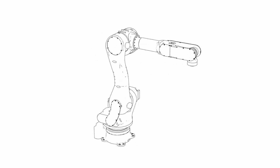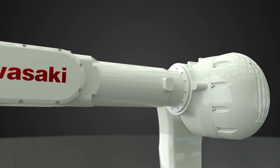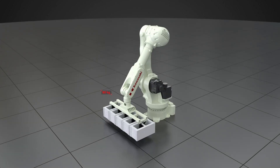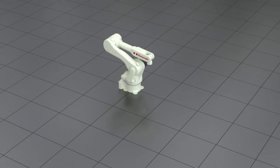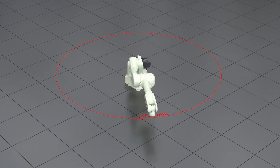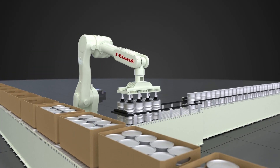We introduce the Kawasaki Robotics RD80N. The RD80N has been specifically designed for a variety of palletizing applications. With a maximum payload of 80kg and a reach of 2100mm, the RD80N can meet the most challenging requirements in distribution and end-of-line processes.